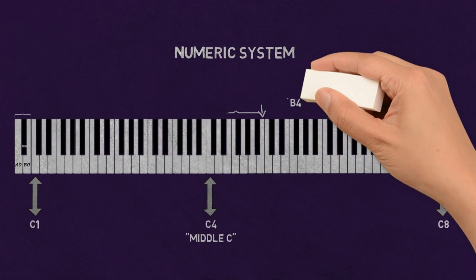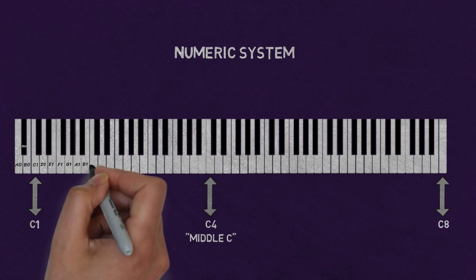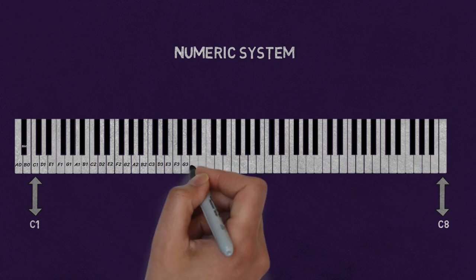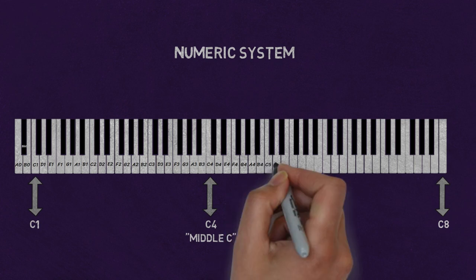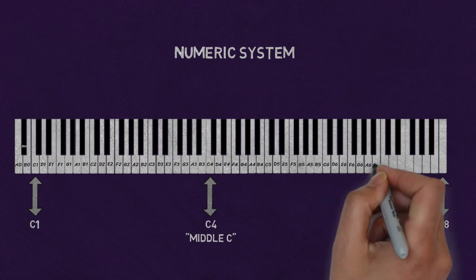It's important to note that in practice, the exact range of notes for each register may vary depending on the piano and the skill of the pianist. Understanding the different registers on the piano can help pianists to make better use of the instrument and create a more dynamic and expressive performance by playing in different registers. It will also help them to understand the different sonorities that the piano can produce.